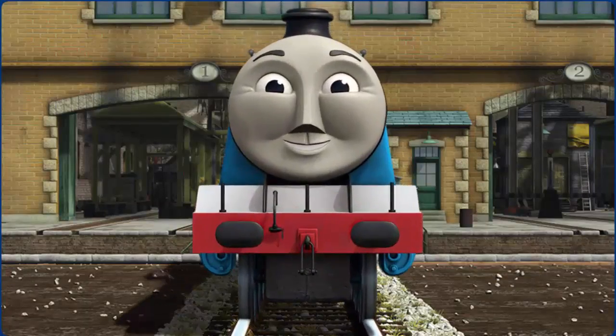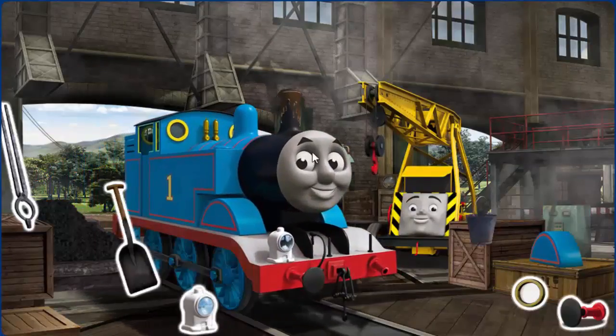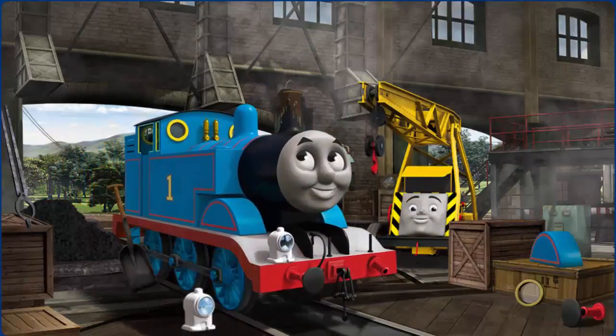Gordon is ready to get back to work. Thomas' funnel is clogged with mud, his buffer is broken, and his lamp is broken.